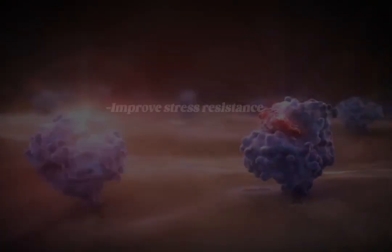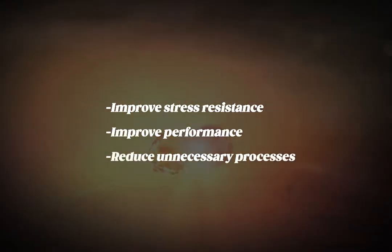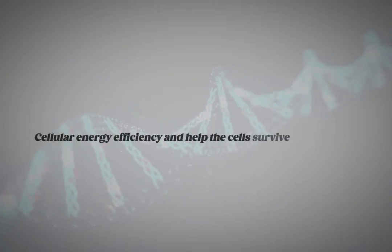Collectively, our cells engage in the processes of growth, plasticity, and conservation that enhance their defenses against stress or damage, but also improve cellular energy efficiency and help the cells survive much longer.